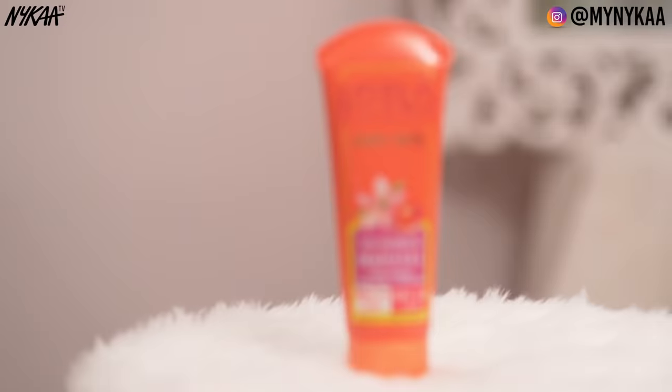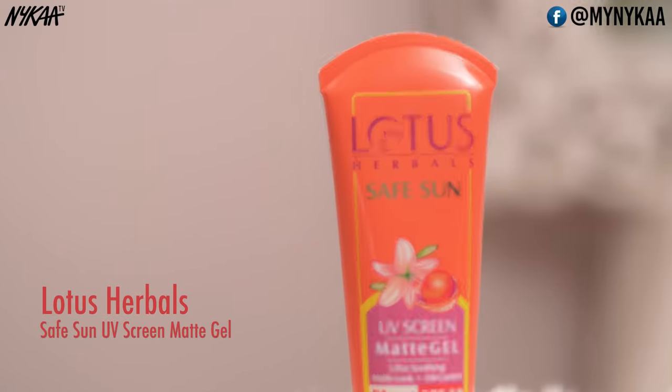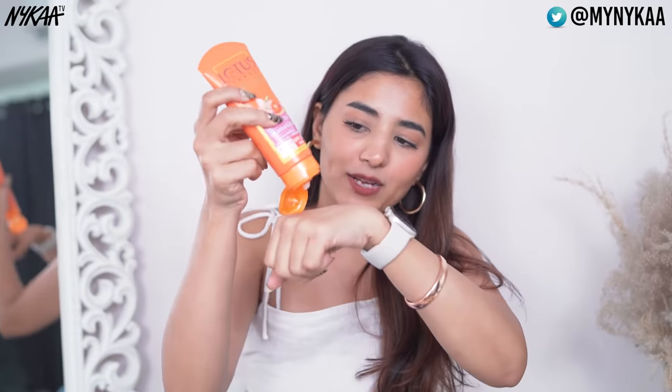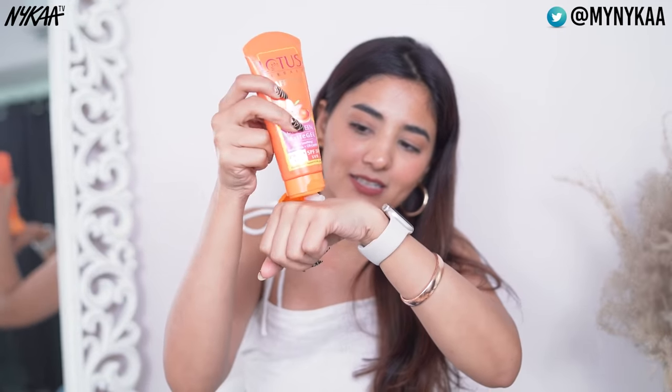The next one is the Lotus Herbal Safe Sun UV Screen Matte Gel PA++ SPF 50. This one has horse chestnut, which has antioxidant properties, and it also protects your skin from the harmful effects of sun damage. It is lightweight, non-greasy, and non-oily. Let me show you the texture — it has a gel consistency, as you can see, and it gives you a nice matte finish.